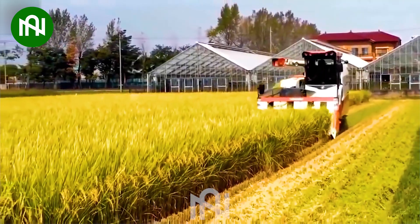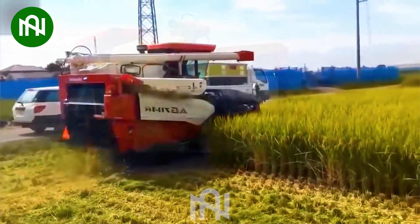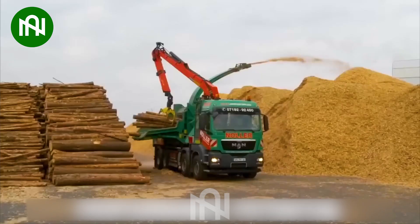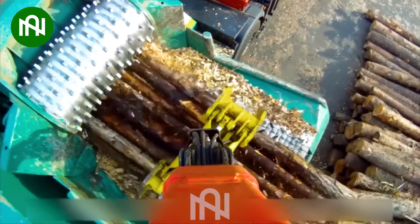This rice harvesting machine completes the task efficiently. This machine has a strong motor that can easily shred any type of wood, even the hardest ones.